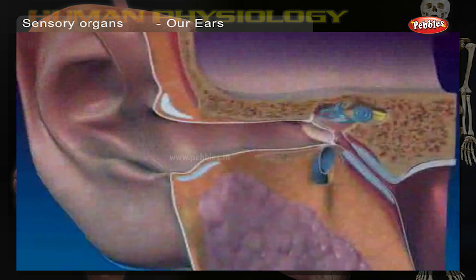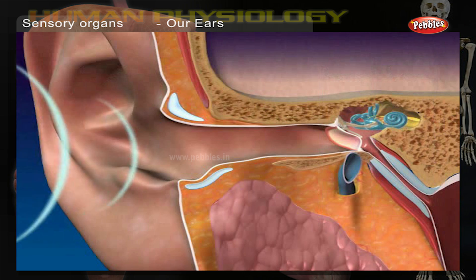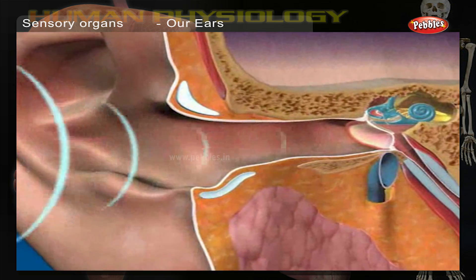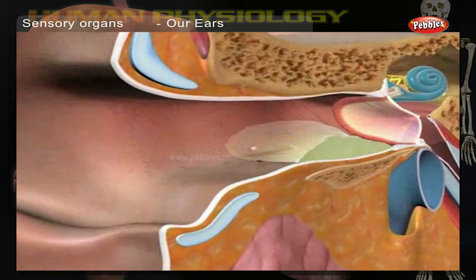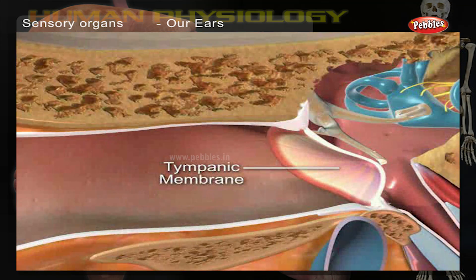Sound waves hit the eardrum, making it vibrate. These vibrations pass along three tiny bones called the ossicles. This, in turn, creates ripples in the fluid filling the inner ear. When these ripples reach the cochlea, it sends messages to the brain.